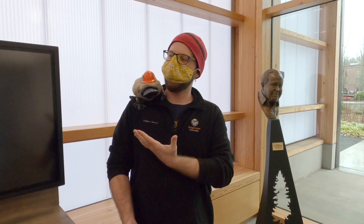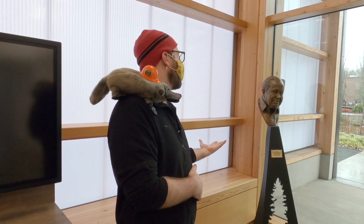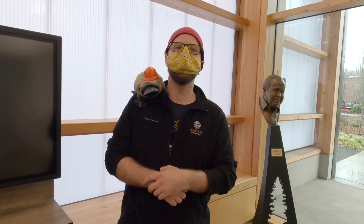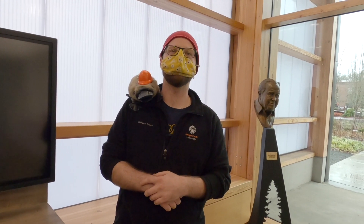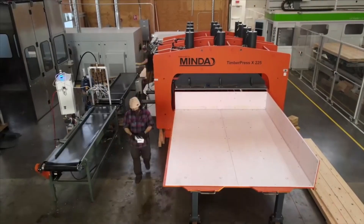On behalf of Bucky the TDI Platypus, thank you for joining our tour of the AA Red Emerson Advanced Wood Products Lab. We'd particularly like to thank all the companies that donated materials to the lab and helped make it a reality, including our major donor AA Red Emerson and his family, and Sierra Pacific Industries. We'd also like to thank the College of Forestry for allowing us to occupy the space and do the work we do. We hope you enjoy the rest of the conference and look forward to seeing you in person in the future.